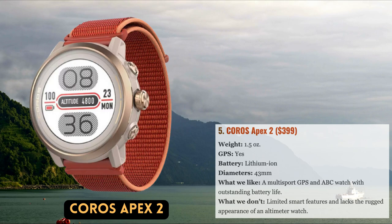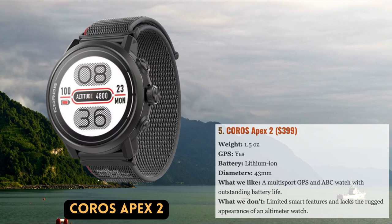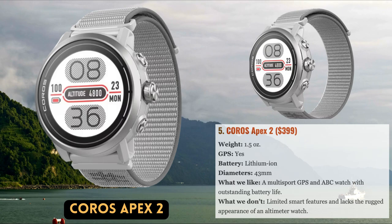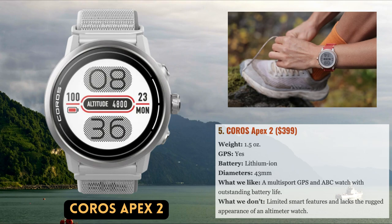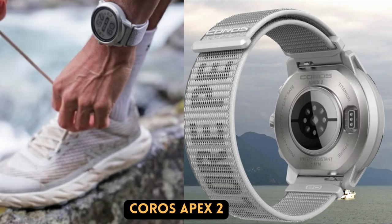Although COROS may not be as well known as Suunto, Casio, or Garmin, they are rapidly gaining ground in the sports watch industry. Their mid-range Apex 2 watch is clearly designed with uphill athletes in mind. It has 29 sport modes ranging from cross-country skiing to triathlon, a barometer altimeter which is uncommon in multi-sport GPS watches, and a robust design with a titanium alloy bezel and sapphire glass display. The straightforward dial and button interface is simple to operate when wearing gloves, and it comes with touchscreen mapping for convenient navigation. With up to 17 days of basic use and 45 hours of tracking mode, the battery life is likewise exceptional.